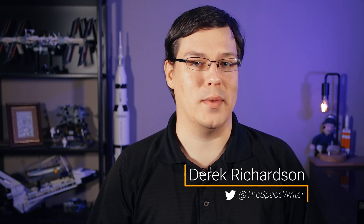I'm Derek and my channel Orbital Velocity is all about telling the story of human spaceflight and our journey toward becoming a multi-planetary species. Now, on to talking about the Russian PIERS and Poisk modules.